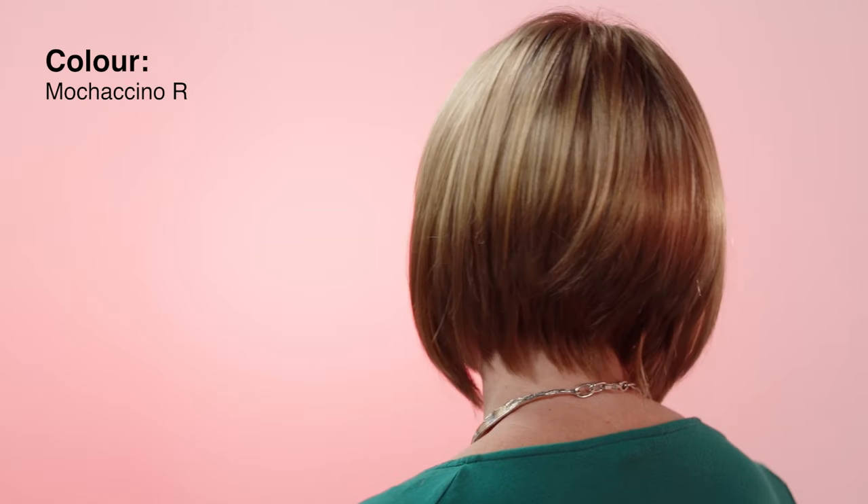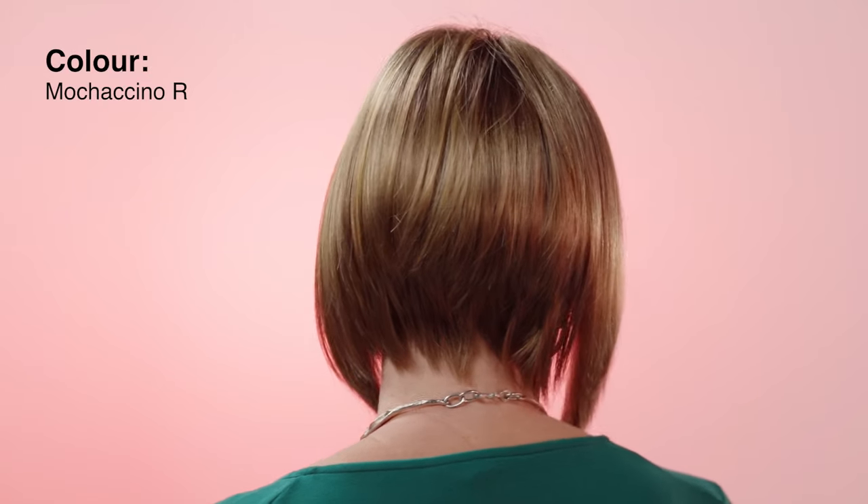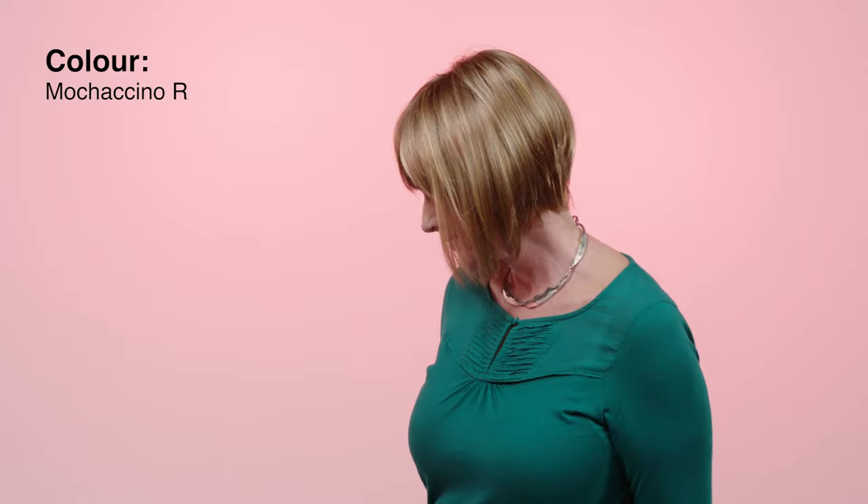This really is an affordable style that looks and feels fabulous. I'm wearing Mochaccino R which is flattering and has a summery feel to it. Five stars from Simply Wigs for the Tori.